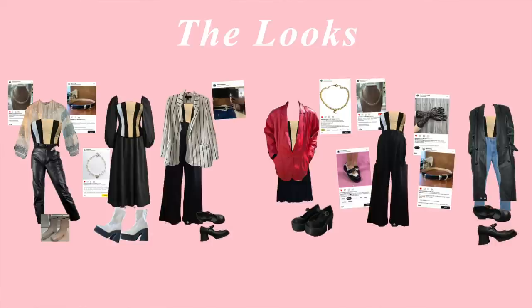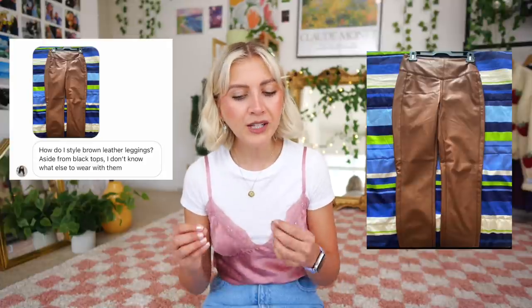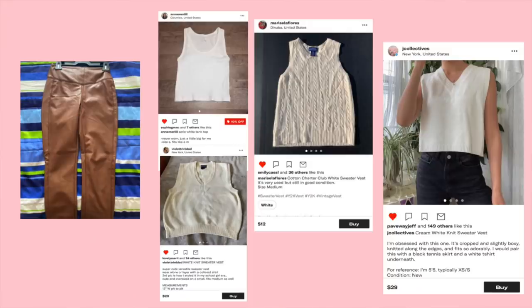You can put a corset just with jeans — that technically tones it down — maybe even with a white T-shirt under it, kind of like what I'm doing right now. Hopefully all those options inspire you to take it however you want to. Next we have a pair of brown leather leggings. The viewer said aside from black tops, they don't know what else to wear with them. I really kept that in mind when creating these outfits, because I can't deny my impulse is just to pair them with black — but not today. I decided to first go with something simple, like a plain white tank top or even a sweater vest.